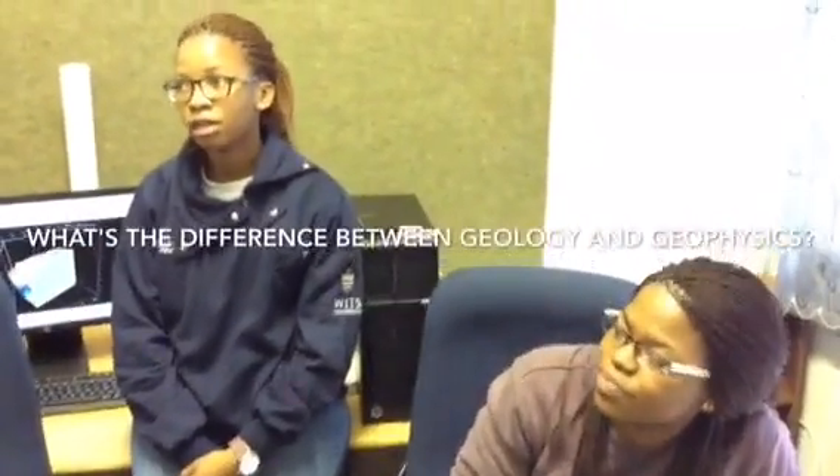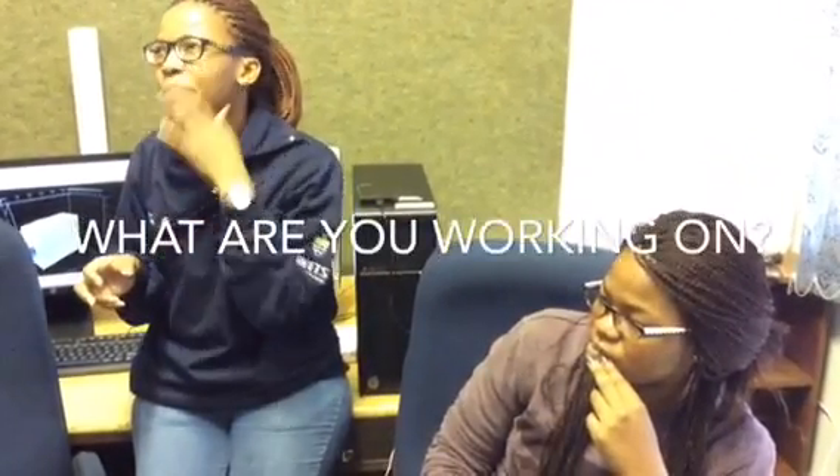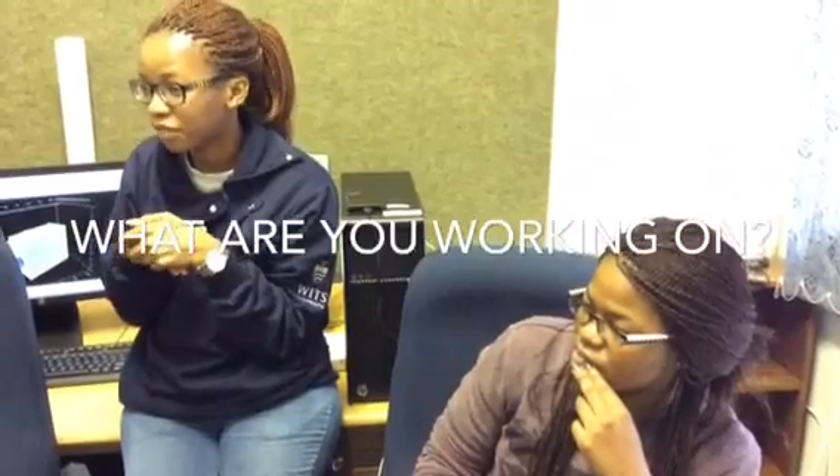I am currently doing my master's. I'm a geology graduate but the program I liked was a seismic course, so that's geophysics. There are geologists and there are geophysicists and those two work together. I liked the project and thought it was a new challenge because geophysics is a bit more mathematics than geography and chemistry. Right now I'm looking at methane gas in the Wits gold mines.